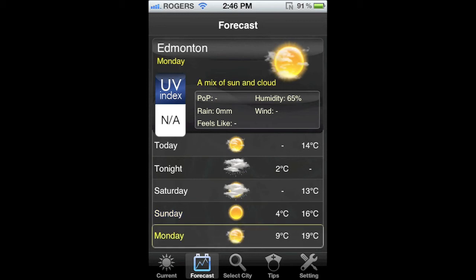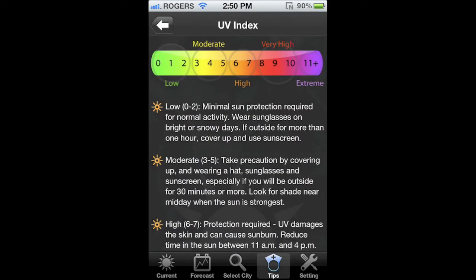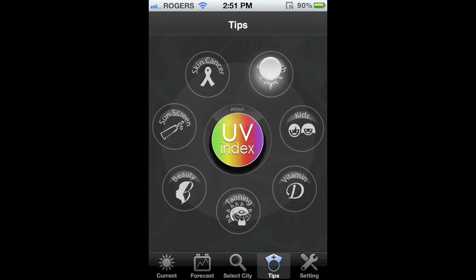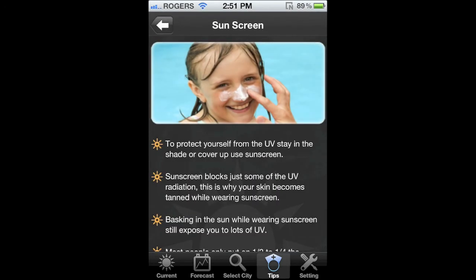You can also search other cities in Canada. Another really cool feature of this app is the tips section. Here you'll find all sorts of information about how the UV index works, what each number represents, and how to best protect yourself. Other cool information you'll find includes sun myths, how to best protect your kids, information on why tanning is bad, how best to use sunscreen, and information about skin cancer.